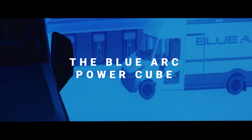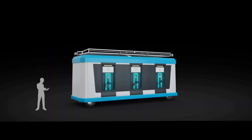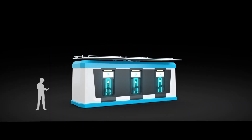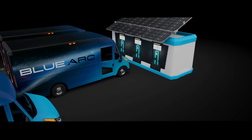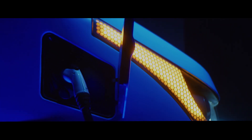The BlueArc PowerCube — a fully portable, remote-driven EV charging station. Sun-tracking solar panels, Level 2 and DC fast charging, all installed and ready to charge in as little as a few hours.